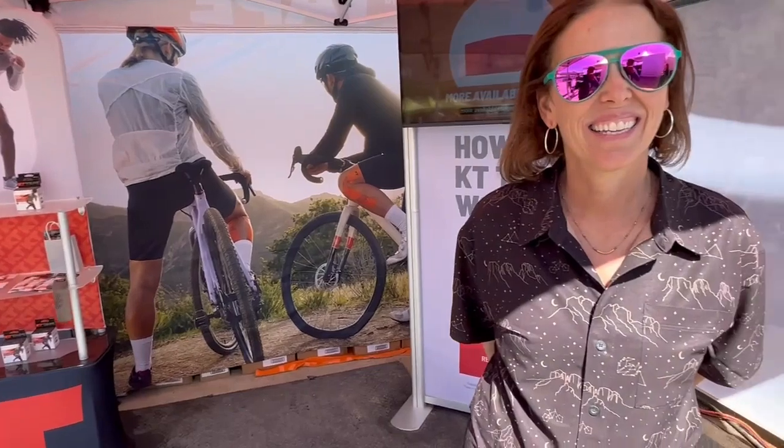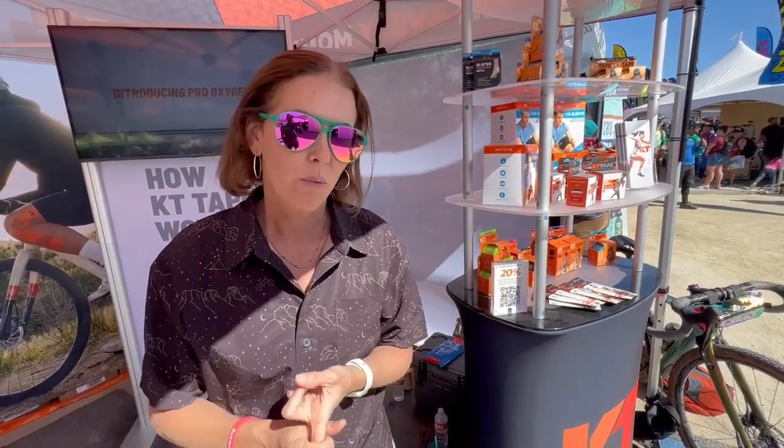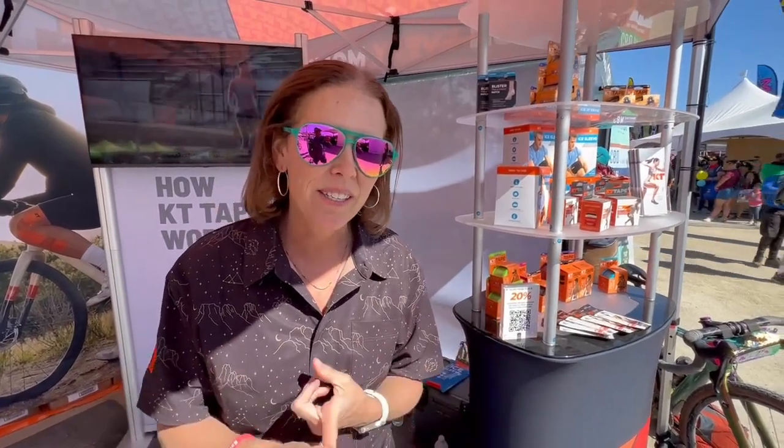Tell us about what's going on with KT Tape. Yeah, so a couple weeks ago we relaunched the brand — totally new brand identity. As part of that, we've decided to shift some of our focus to athletes experiencing repetitive motion injuries, things like running and cycling, which is why we're here at Sea Otter, trying to introduce or reintroduce ourselves to the cycling community.